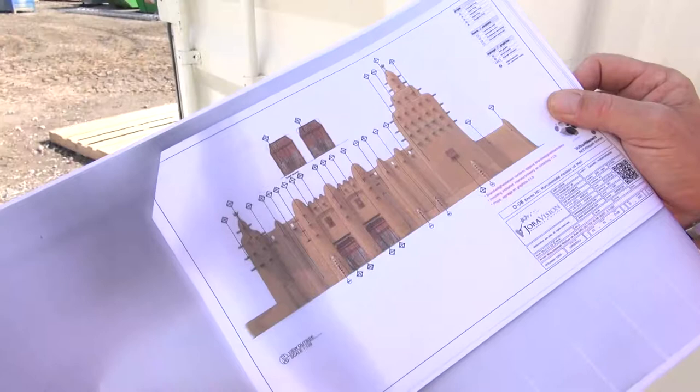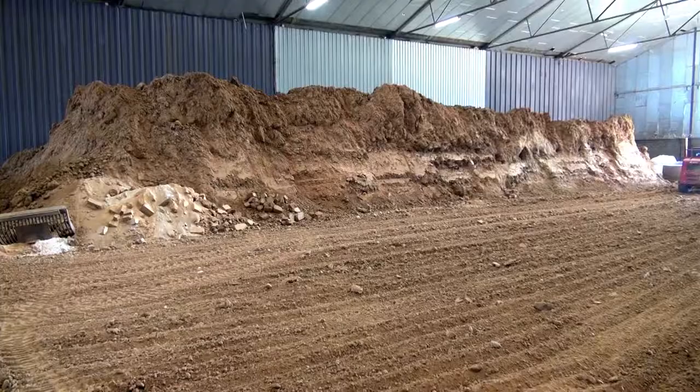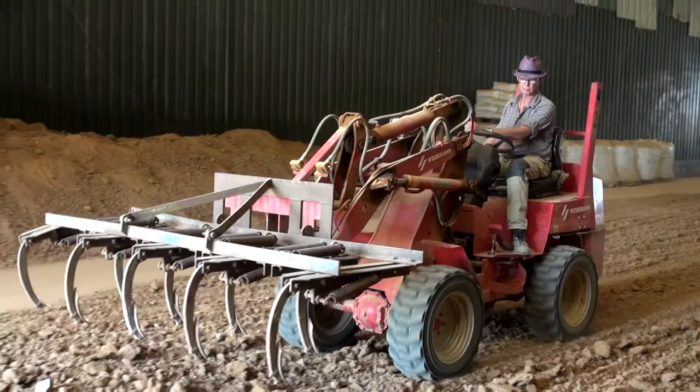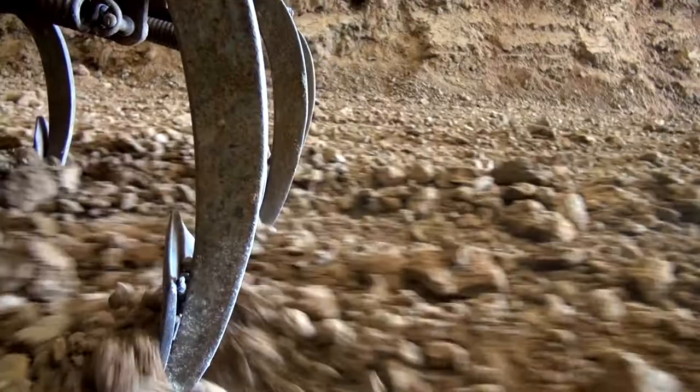The dry ground for the zoo was poured into the production hall in February of 2014. The 500 cubic meter bulk is the foundation for the 50,000 earth bricks that the zoo requested. The earth is spread out over the floor and is raked into rows to speed up the drying process.